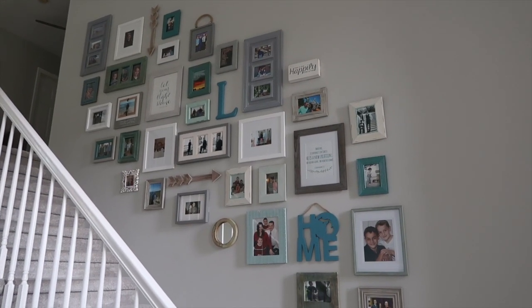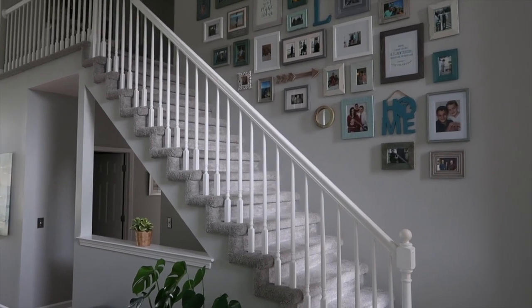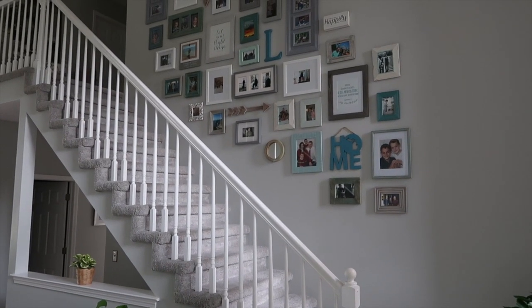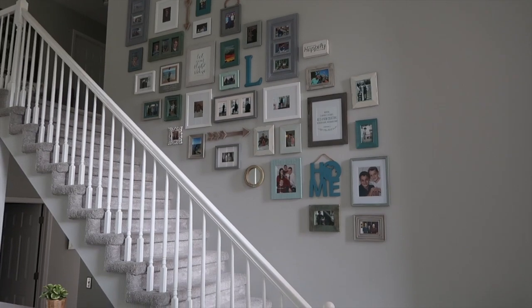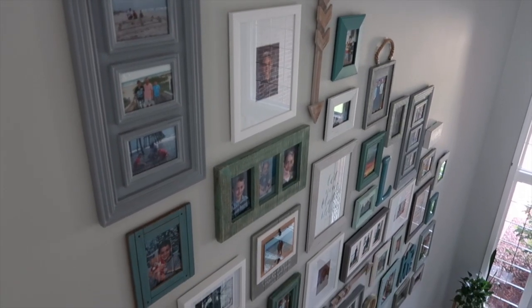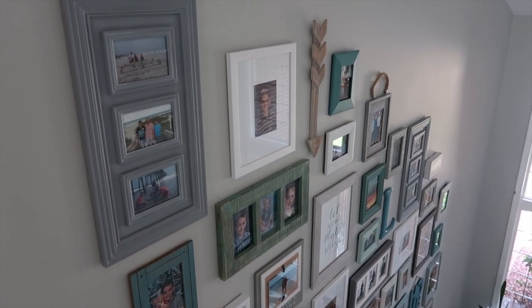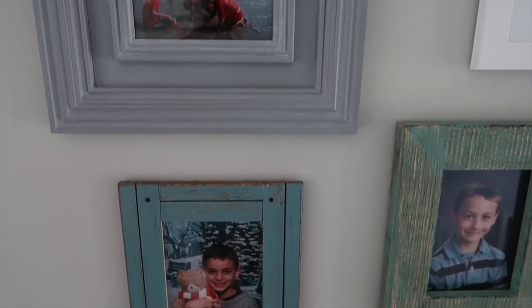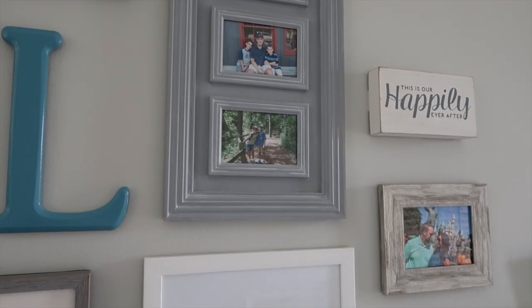I'm going to show you the two gallery walls we have in our home and a few pictures that are really meaningful to me. This is our family photo gallery wall in our entryway — I have a whole video on this that I'll link below. I recently added to it because my son Josh graduated from high school this year, so I added some of his senior pictures and some pictures from our big family trip.